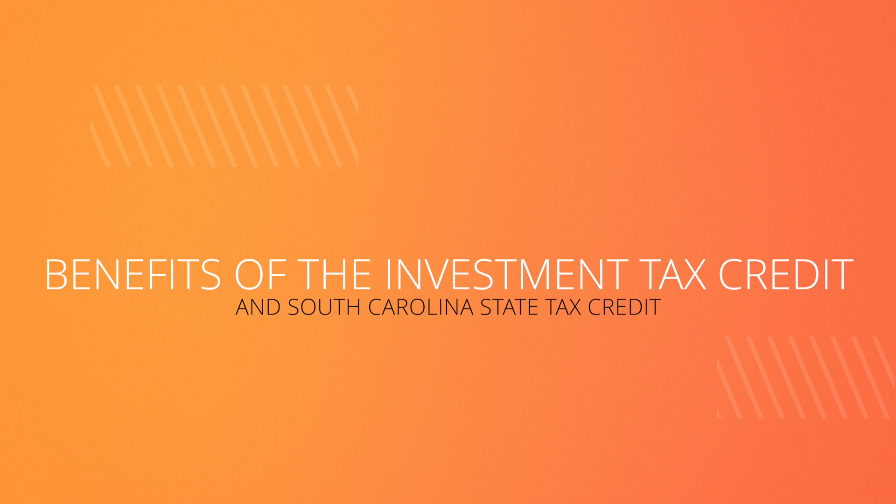When you invest in a solar energy system for your home, you can offset your solar installation costs from your tax savings. This may all be a bit confusing, so here is an example to illustrate the benefits of the Investment Tax Credit, as well as the South Carolina state tax credit when choosing to go solar.